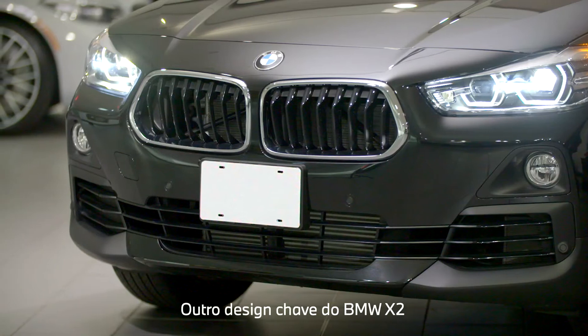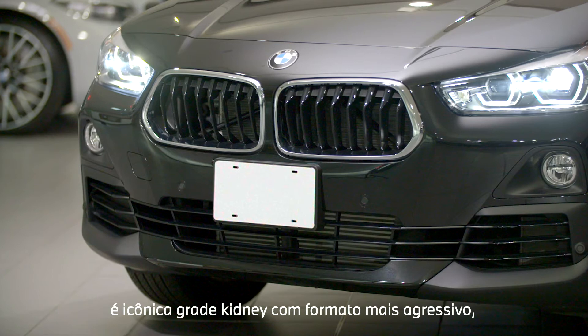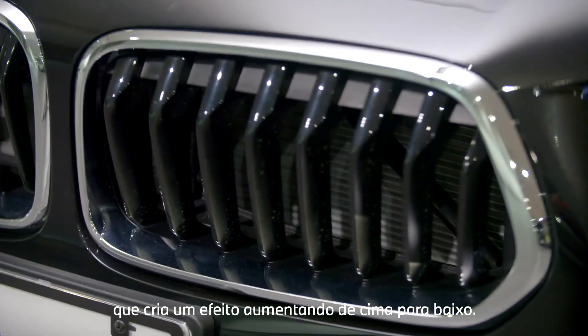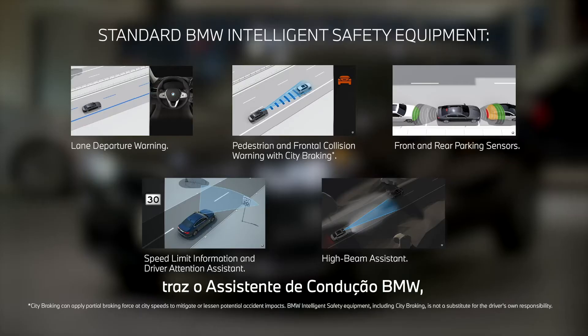Another key design feature on the BMW X2 is the turning of the iconic BMW kidney grille's trapezoidal shape on its head, instead widening from top to bottom.